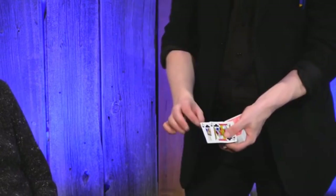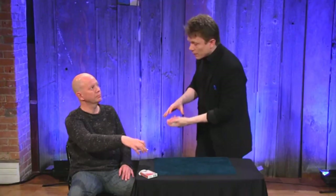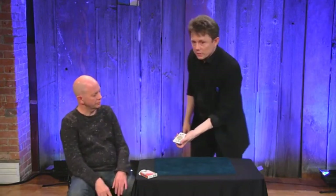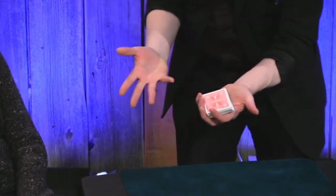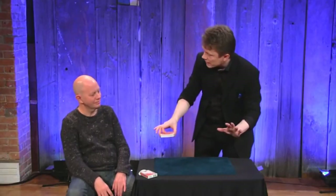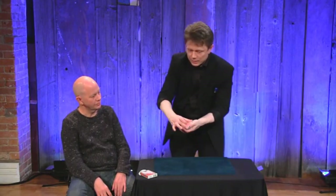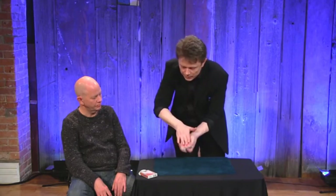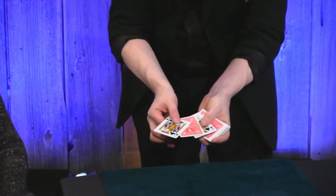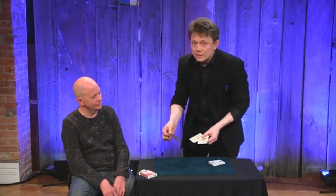I have two jacks here, the two black jacks. Can you hold them like that? Drop the jacks on top. So now it's on top, and I will get these to go down into the deck. The jacks are looking for your card, and I think they got it. Let's bring the jacks back to the top. And they got back to the top with one card in between, and that card is your card.